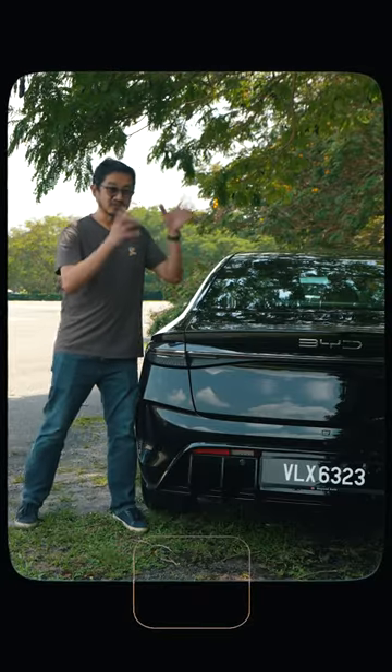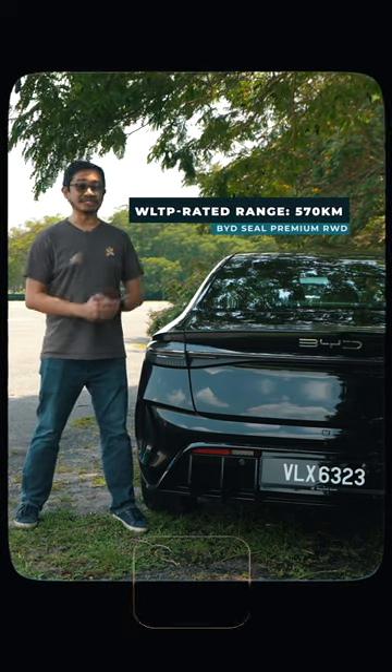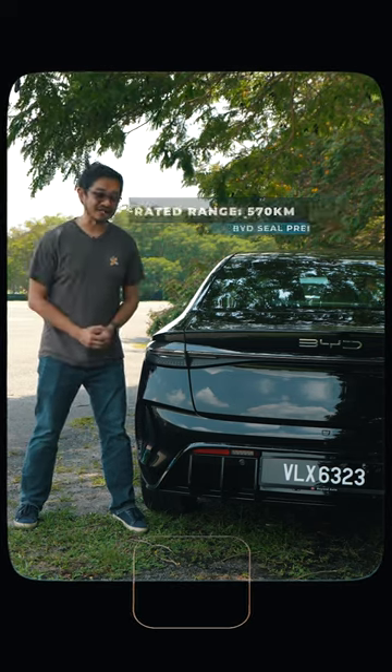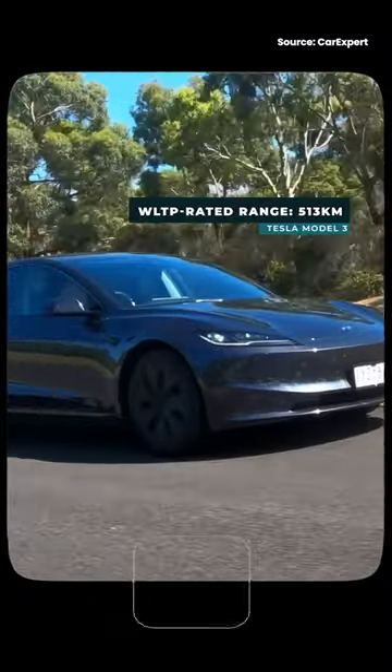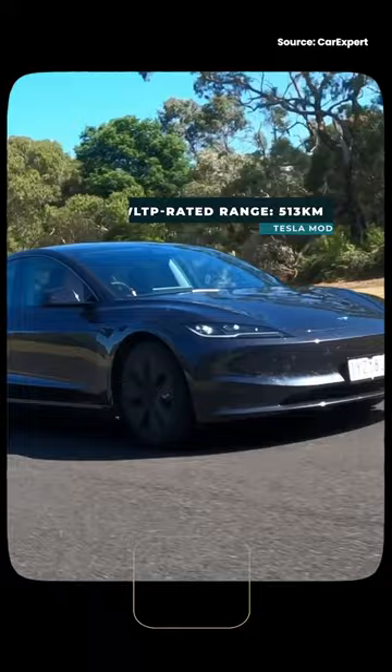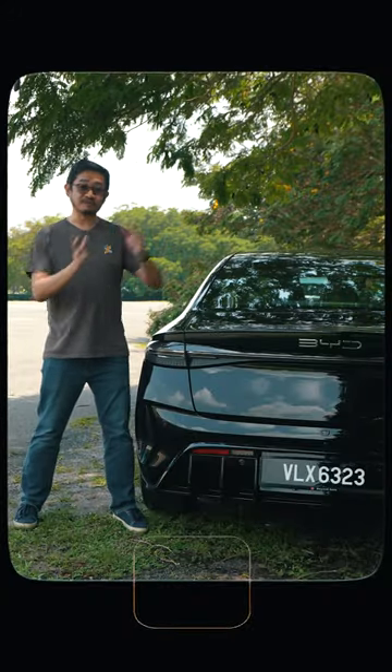People always want to know about the range. This BYD Seal Premium boasts up to 570km on the WLTP cycle on a single charge — that's more than the Tesla Model 3 standard range model's WLTP-rated range of 513km. That means no issues travelling from KL to Johor or KL to Penang on a single charge.